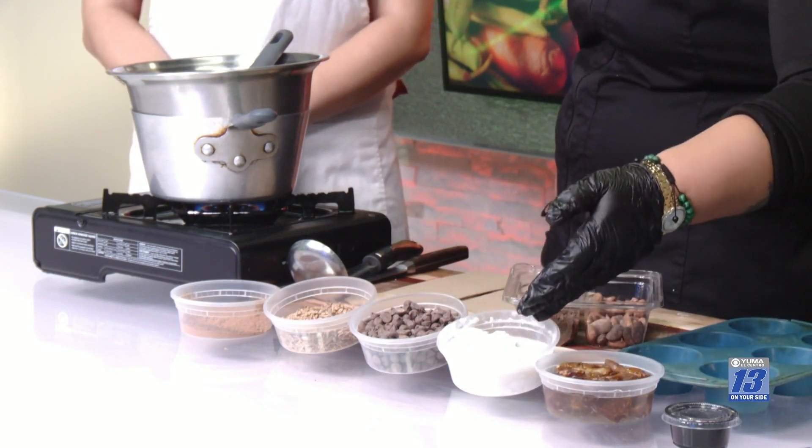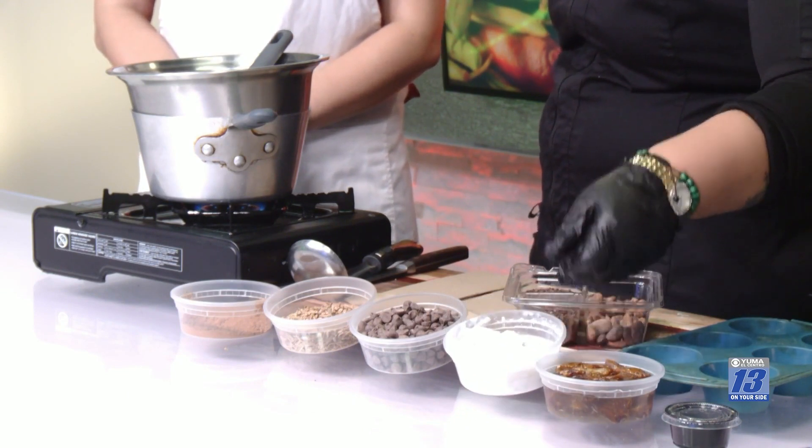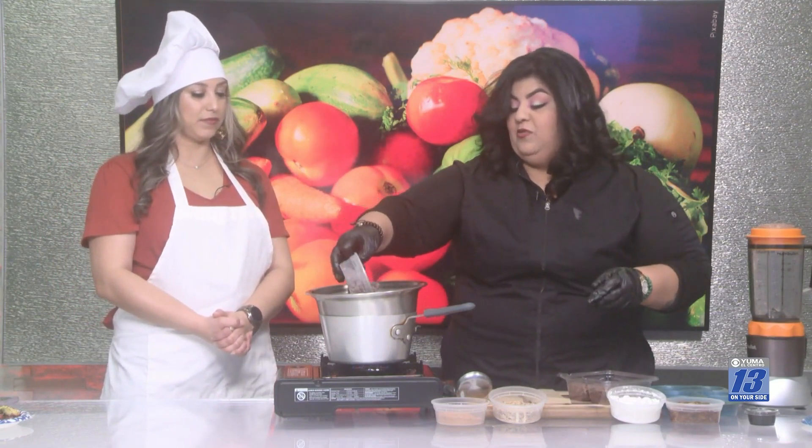We're going to be using coconut milk — the thick one — so you can have the right consistency for the fudge chocolate. I'm using that chocolate. You can already see the steam coming out from the double boiler over here, so we're going to add the chocolate already so it can continue to melt, because it's going to take a little bit of time.